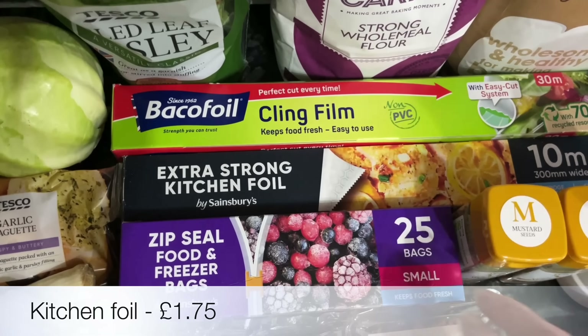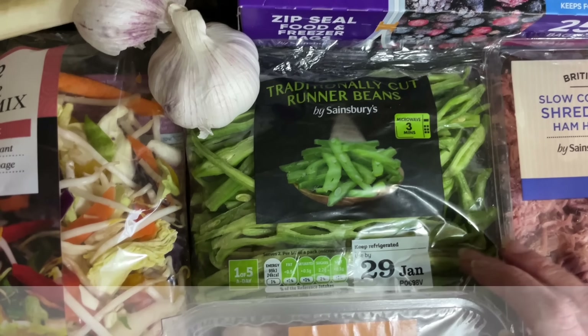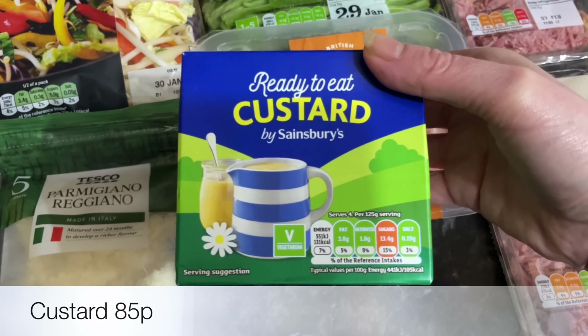I've got a parsley plant — I love parsley, but it does end up going on everything if I've got one to use up! I also needed some cling film, some tinfoil, and some ziploc bags.